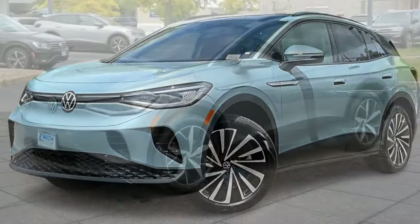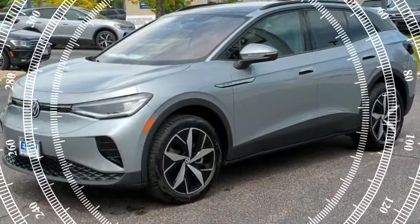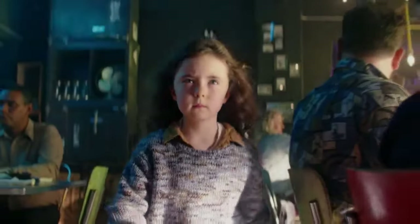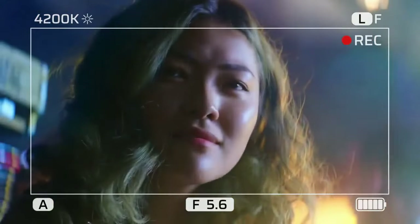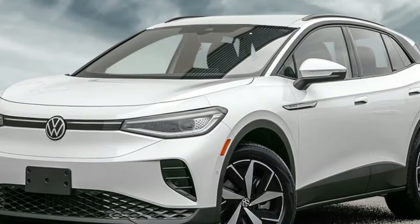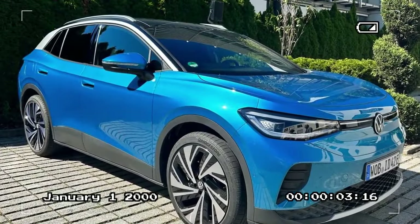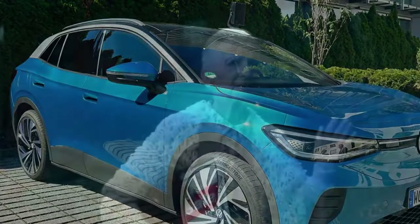Ride and handling: The ID.4 maintains excellent ride and handling in city and suburban settings. The quiet and smooth powertrain contributes to a refined driving experience, with noise levels measured at 67 decibels at 70 mph. However, when pushing the ID.4 Pro S AWD on twisty roads, the car's 4,888-pound weight and insufficient damping become apparent, resulting in a somewhat wobbly feel. While it's not a sports car, it does offer respectable skid pad grip at 0.86g.